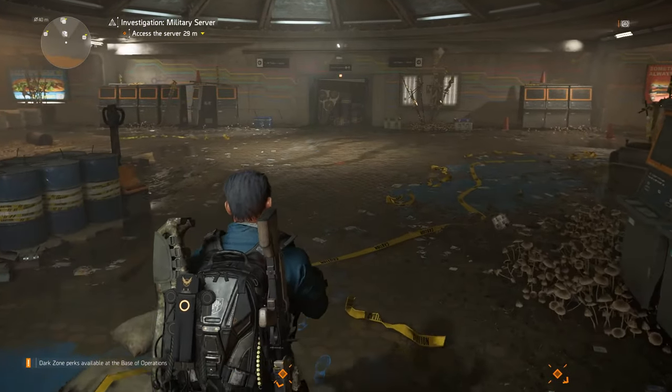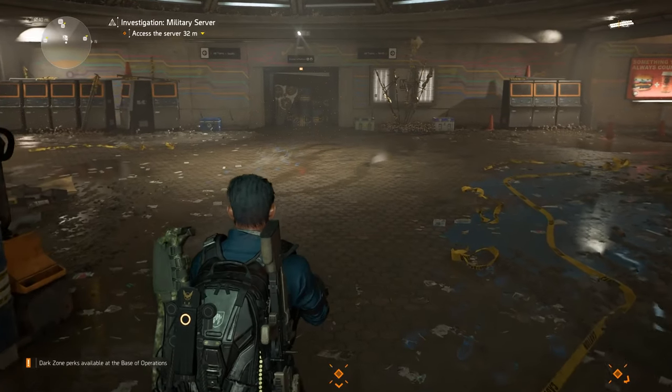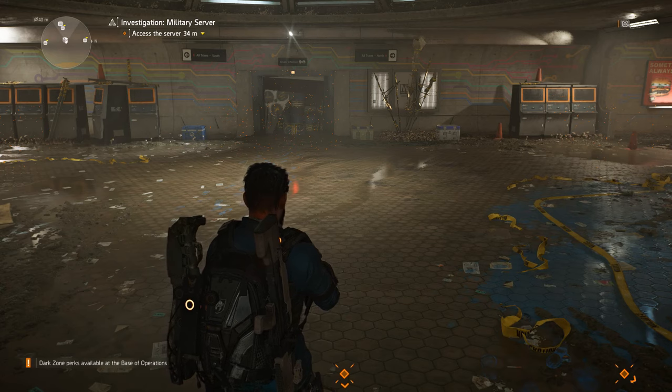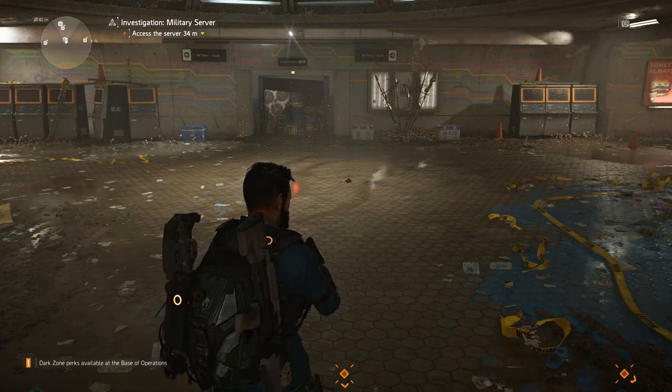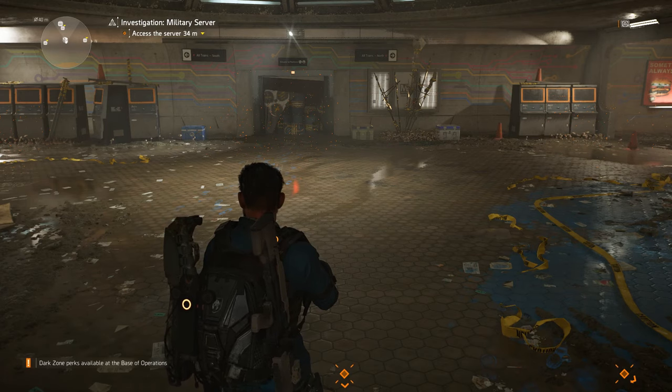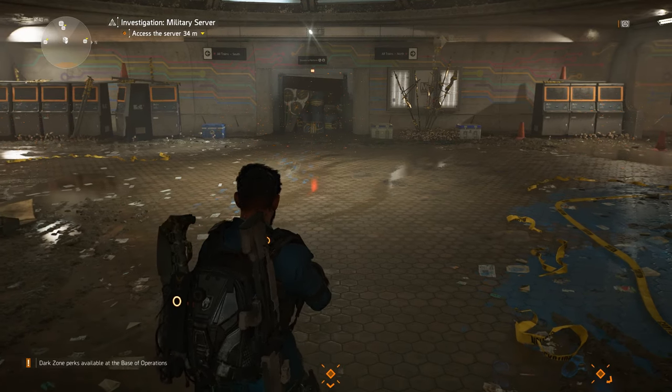Hey guys, Agent Sider here with another Division 2 video. This time we're going to be finishing off the very short tutorial series we've been doing on how to open the supply rooms in the Kenley College sections. We've done it in a slightly wrong order but it really doesn't matter.